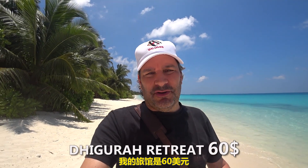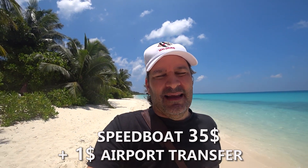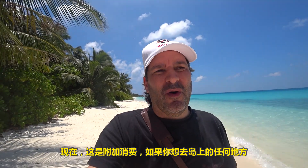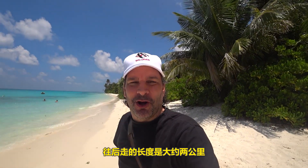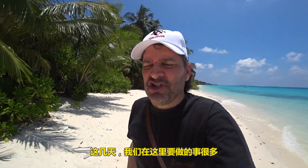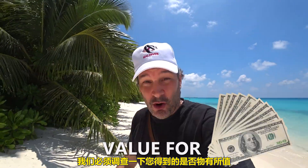The guest house that I rented was $60. It cost me $35 by speedboat to get here, plus a dollar transfer from the airport. Here's the add-ons: if I want to go anywhere on this island, it pretty much costs $10 to go either way. The room is good — it's equal to about a three-star resort. No bathtub or anything fancy like that, but a shower, clean, bedding's good. The guest house is about 15 meters away from the beach, which sprawls for about two kilometers one way and one kilometer in front of me. We've got to check out what you get for value for money.